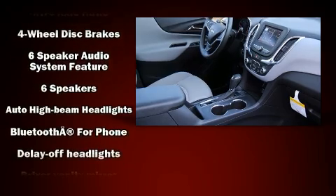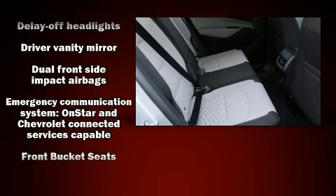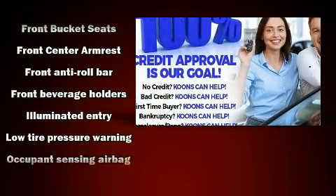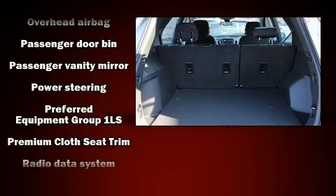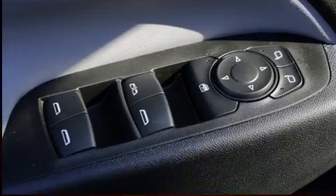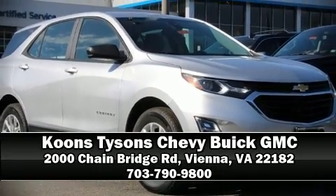Chevrolet ensures the safety and security of its passengers with equipment such as dual front impact airbags with occupant sensing, head curtain airbags, traction control, brake assist, a security system, OnStar, and four-wheel disc brakes with ABS and electronic stability control. Supplementing mechanical systems, you'll maintain precise command of the roadway. Please don't hesitate to give us a call.